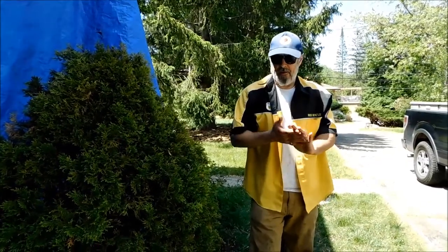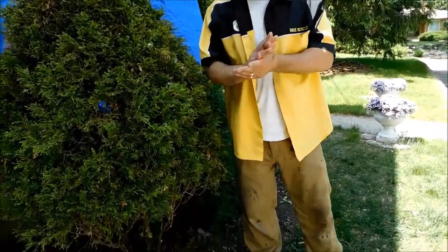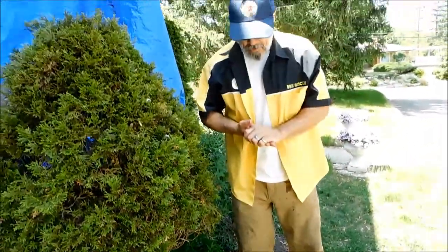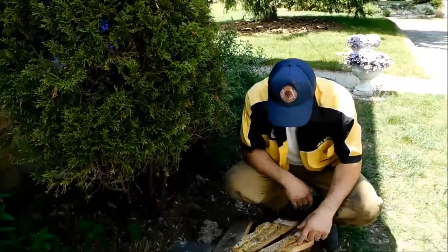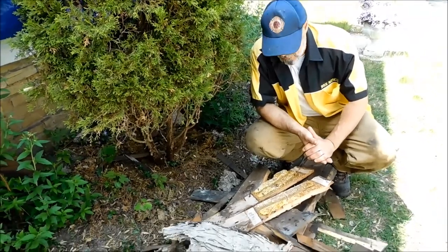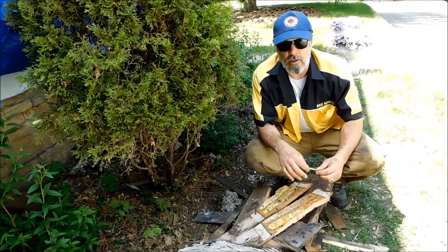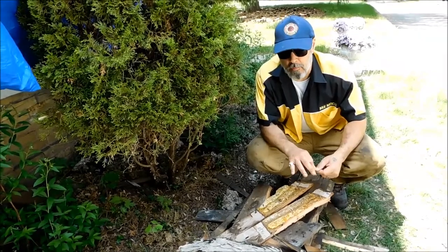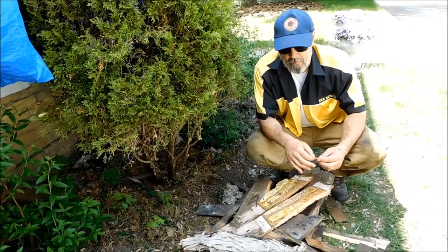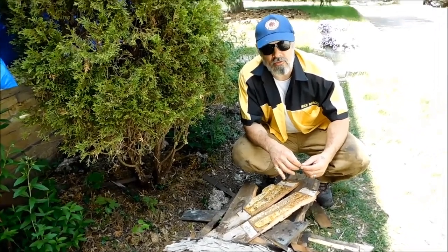Unfortunately, no bees. But we've at least figured out what happened. The people were replacing this part of the roof anyway, and we learned more lessons on how to locate bees, how to find them, and how to remove things. We want to thank them for calling us in the first place and not killing bees. These people keep bees, so that makes a lot of sense — that's why they wanted to save them.